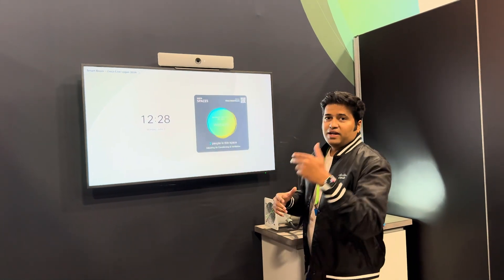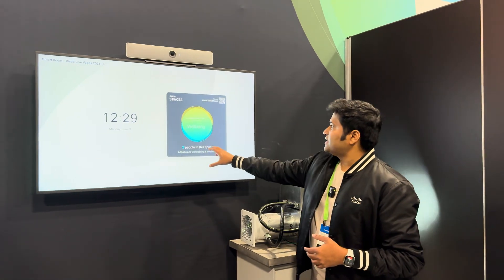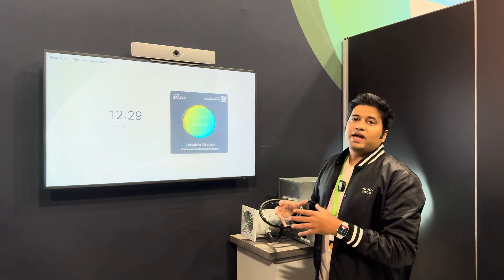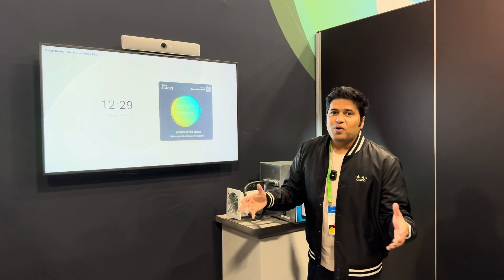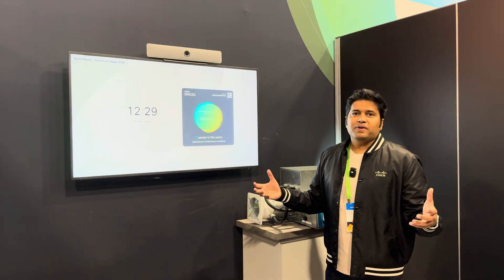It's counting the number of people including my buddy Julian who's doing the camera — there's two of us in the room. It's counted the number of people and it's moving from a sustainable mode to a well-being mode where the air quality of this room is being adjusted.